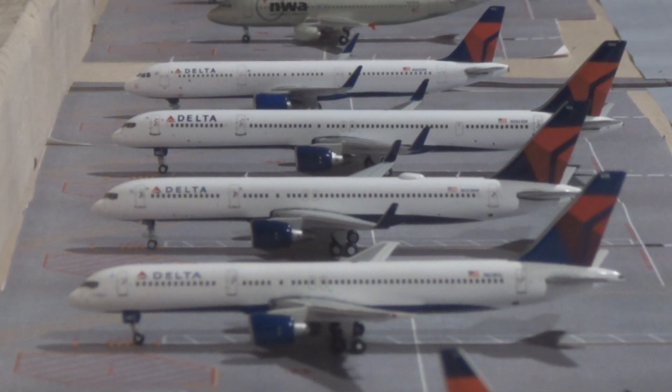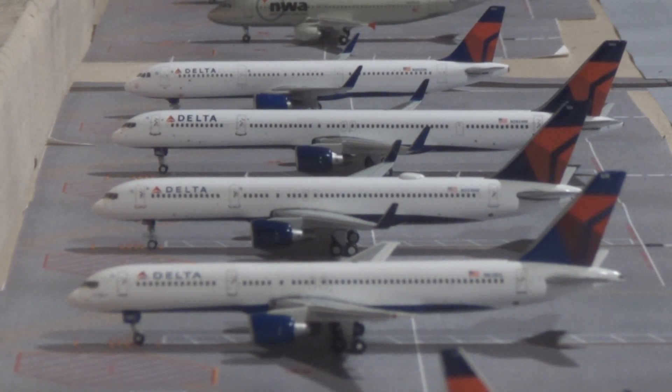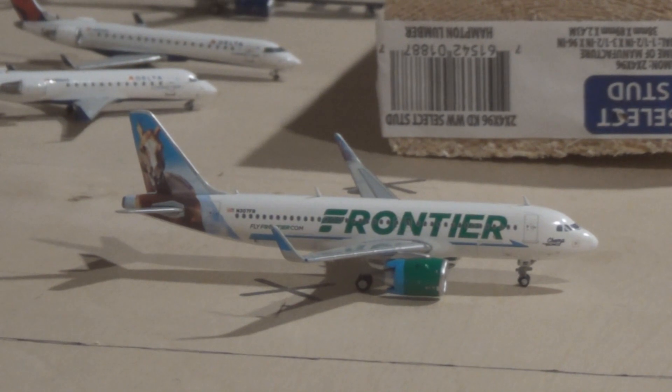The very first Delta 757-200 — the one with winglets closest to us — came in from John Wayne Orange County Airport and will be heading out to Orlando. The 752 behind it with winglets came in from Orlando and will be heading out to Fort Lauderdale. The 757-300 came in from Los Angeles and will be heading out to San Diego. The A321 came in from Boston Logan and will be heading out to Las Vegas. The Frontier A321 Neo is taxiing out to Orlando and came in from Colorado Springs, Colorado.